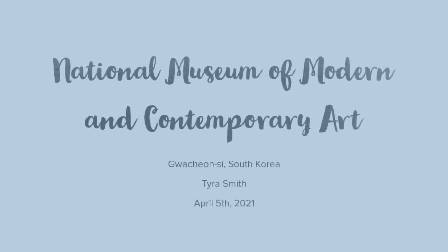Hi, my name is Tyra Smith and my presentation is going to be on the National Museum of Modern and Contemporary Art in Gwacheon, South Korea.